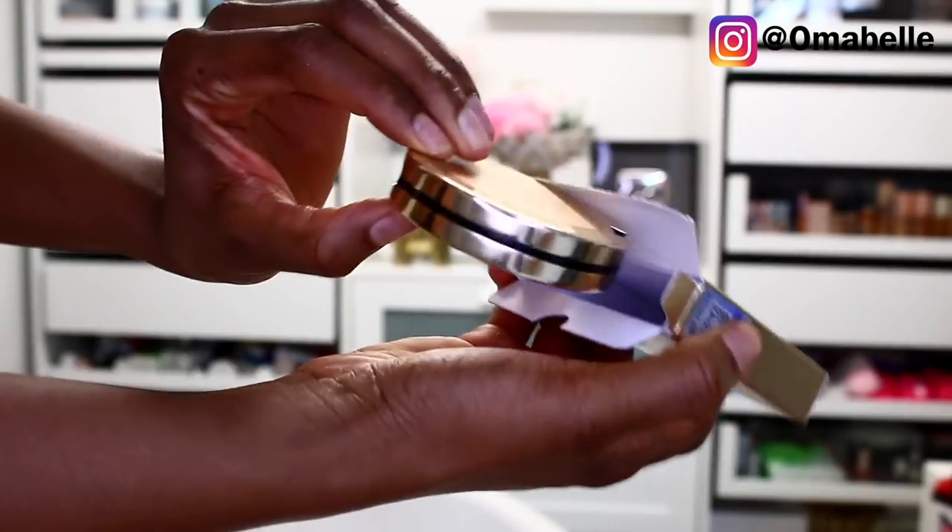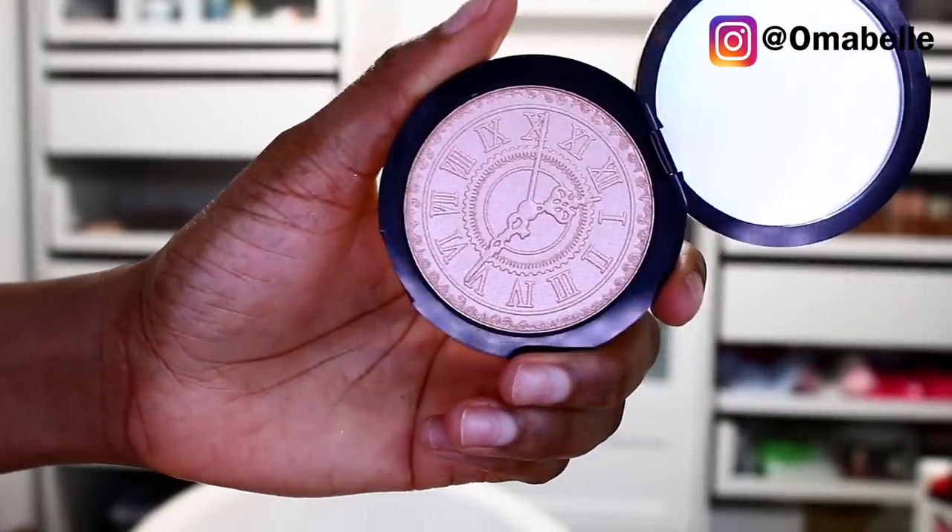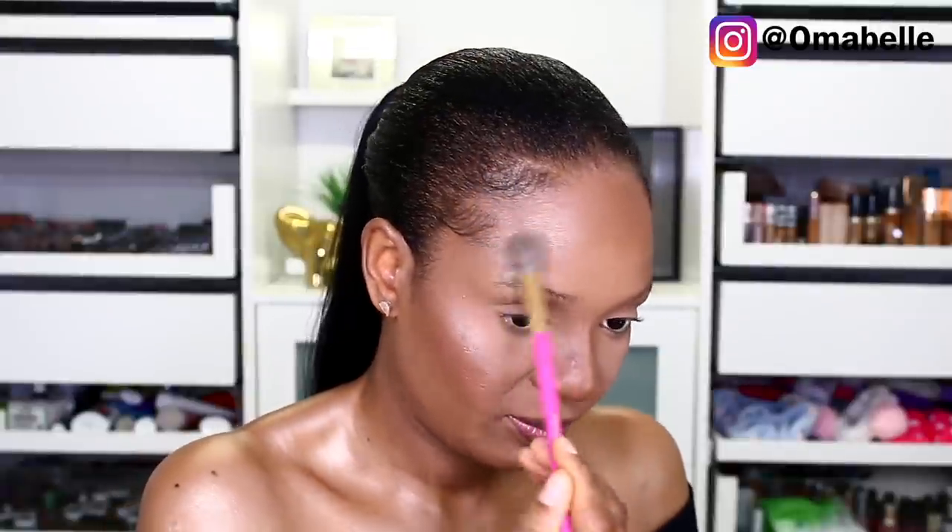For highlights I have their Living Colorfully Dreamland Highlight Powder. We need the glow — my whole skin is glowing so we have to add some glow to the face. I actually applied oil and then went in with the highlight, just tapped it and applied it all over my skin.